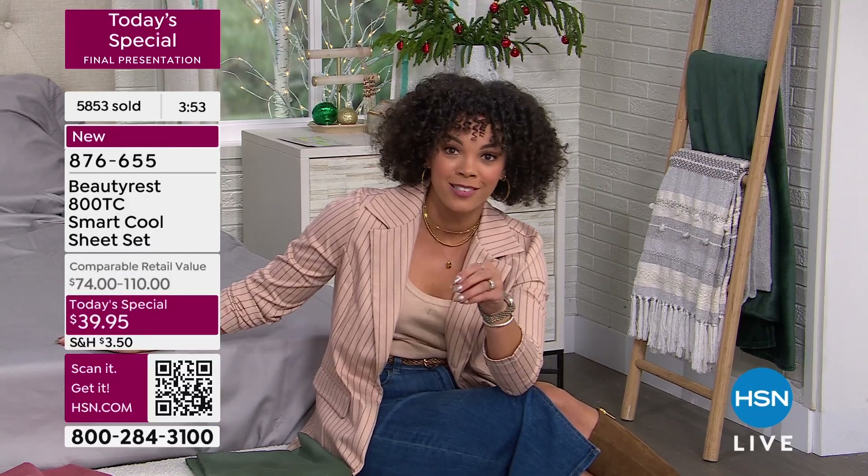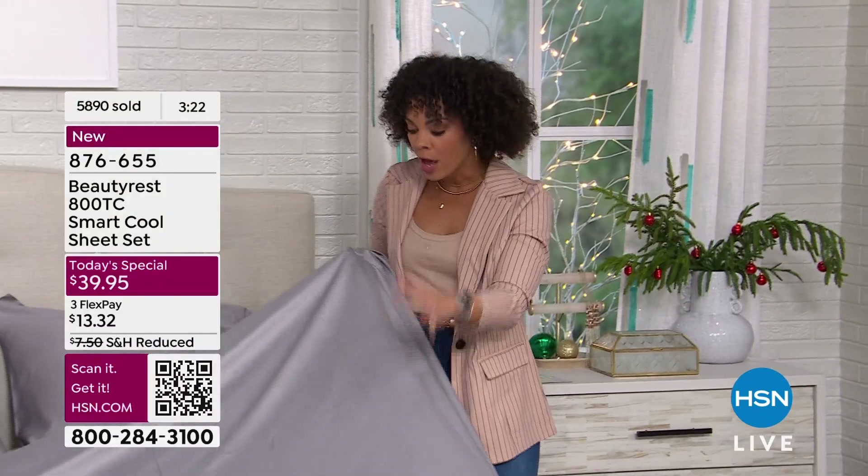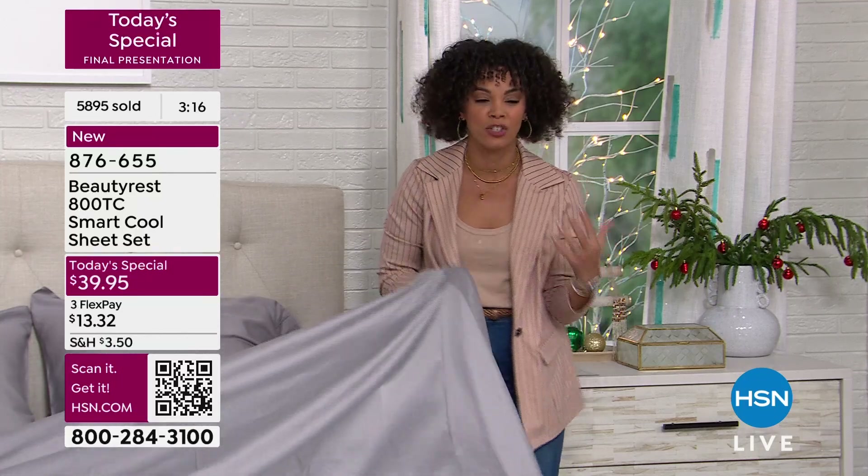You actually can sleep in these sheets for the next two and a half months — we're in extended holiday returns and exchanges, so you have until January 31st of 2025 to decide if you love it or not. Sleep with it. Spruce up that guest room for Thanksgiving, Christmas, Hanukkah, Kwanzaa, the New Year. You're hosting people coming over, but what about you — how are you sleeping? For $39 and some change, this could be the answer: something that helps you stay cool, is moisture wicking, soft to the touch, and gets better over time as you wash it.